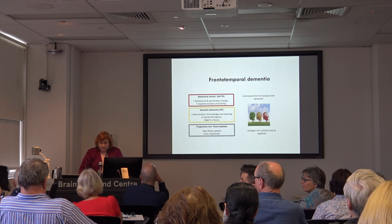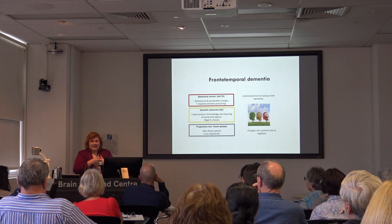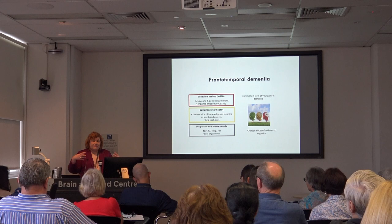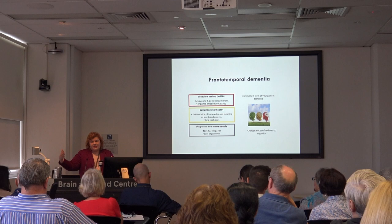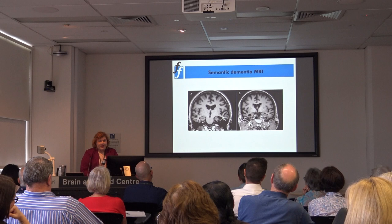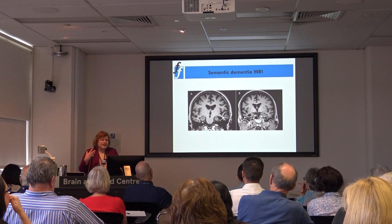As each of these diseases progresses, they can merge into one. Patients with behavioural variant, as the disease progresses, will also lose their semantic knowledge — the meaning of words and objects. As each of these diseases progresses the brain shuts down essentially, so people may start with behavioural changes but then lose the ability to speak and interact. Semantic dementia has a classical MRI finding of shrinkage of the anterior temporal lobe, which controls language and the ability to know what words mean.